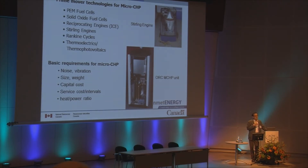The basic requirements for micro CHP include noise and vibration level, size, weight, capital cost, service cost, and heat-to-power ratio. Among the various technologies, fuel cells have a long way to go to reach commercial readiness. Internal combustion engines could be a choice, but they are noisy, and small-size water-cooled internal combustion engines are not widely available.